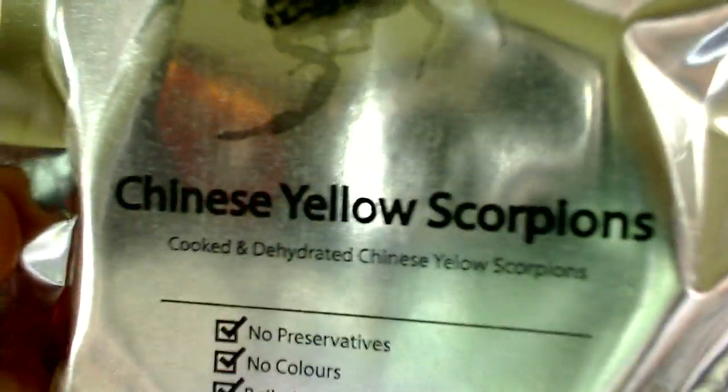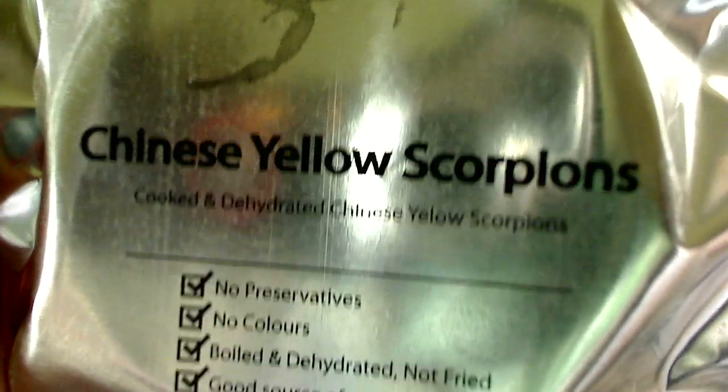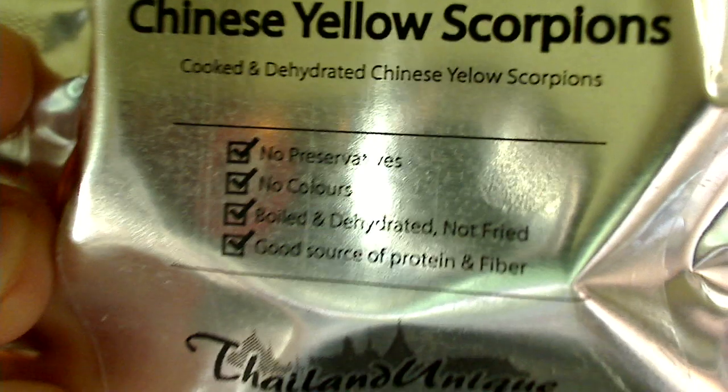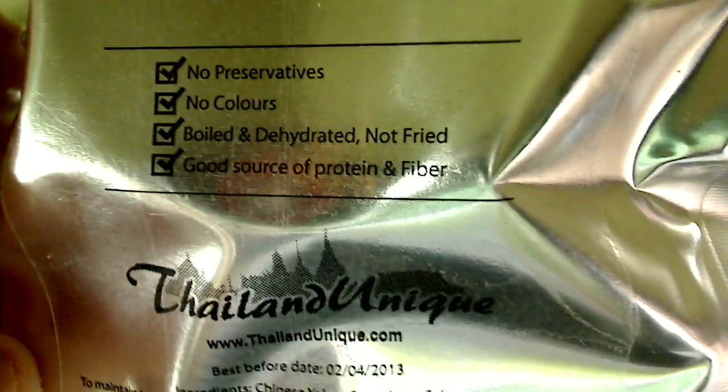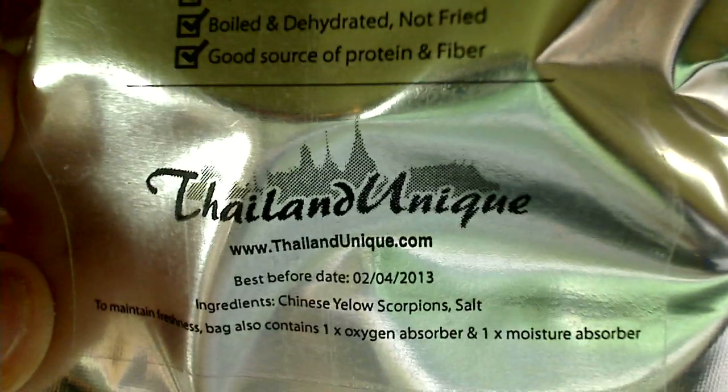The first up are the Chinese Yellow Scorpions. No preservatives, no coloring — they're boiled and dehydrated instead of fried. Thailand Unique. The scientific name is Mesobuthis Martensi. Other common names are Chinese Scorpion, Chinese Armored Tail Scorpion, Manchurian Scorpion, and several others.